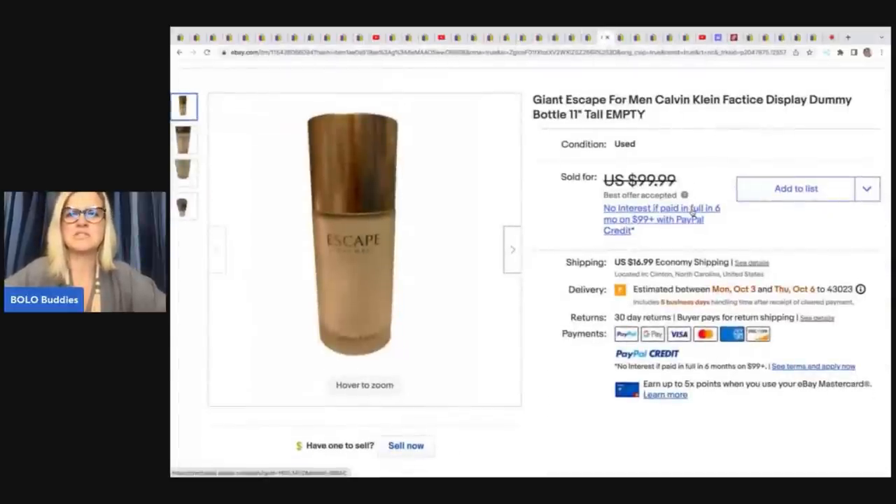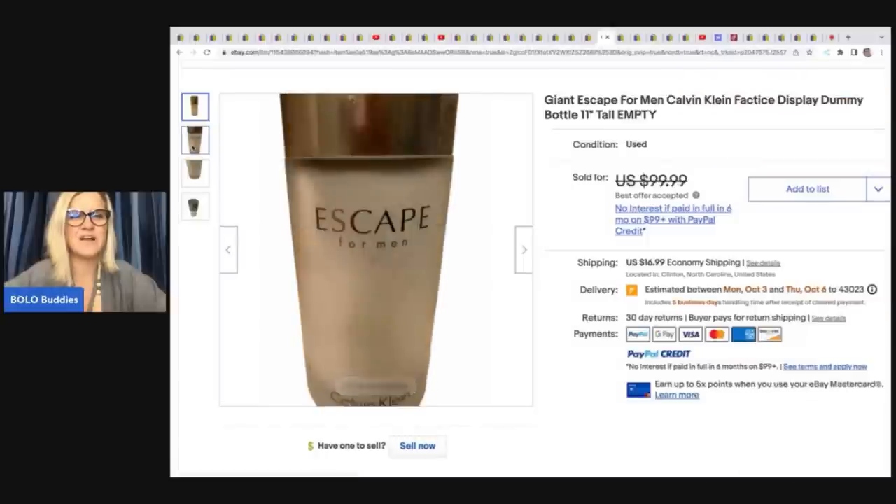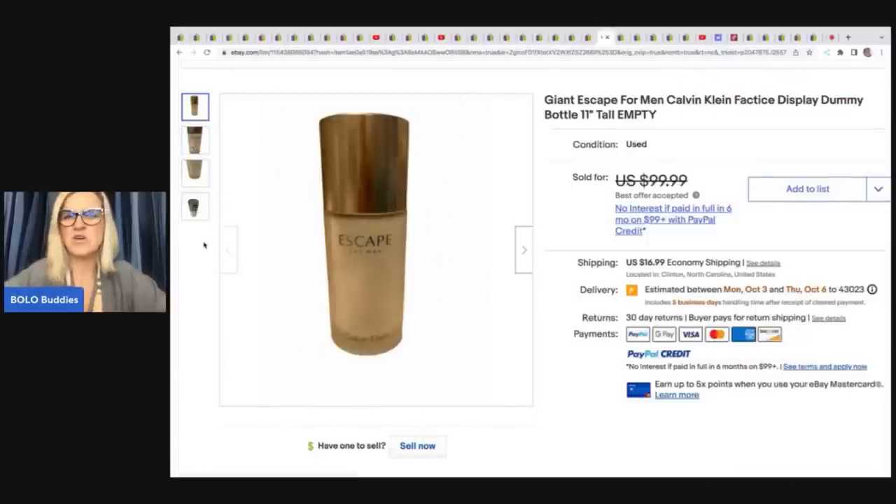She also sold an Escape for Men giant 11-inch display dummy bottle — it's empty, a department store display piece. She got it at an online auction for 50 cents and took a best offer of $80.